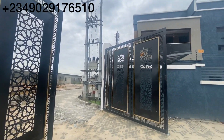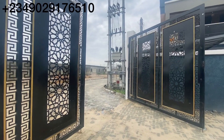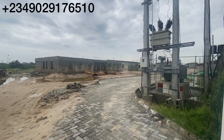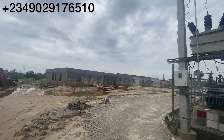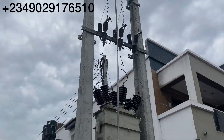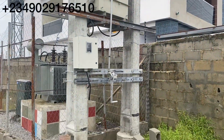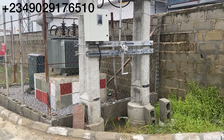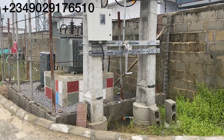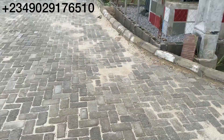This is the entrance — let's go in and I'll tell you more about this estate. Welcome to Peak Prime Estate in Shungotedo. Let me show you our transformer. This transformer is for residents in this estate, so you can be sure of electricity.